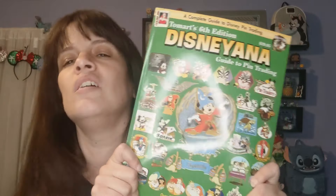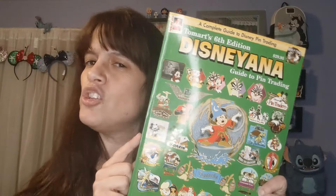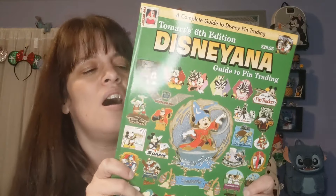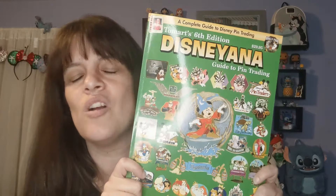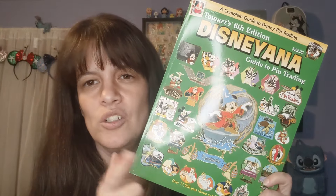Let me know in the comments below what you think of this book after I show you some of the pages. I'm also curious — do you have any of these books, any of the old pin trading guides, and do you still use them? There are some pins in here where I'm like, I forgot about them, and now I'm trying to hunt them down because I really wanted that one. So let's take a look and you'll see what I mean.